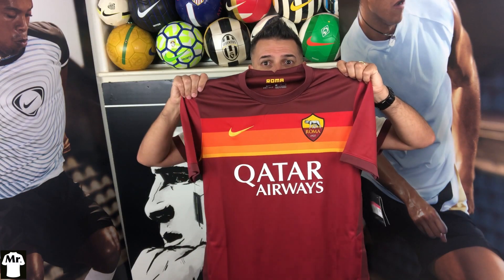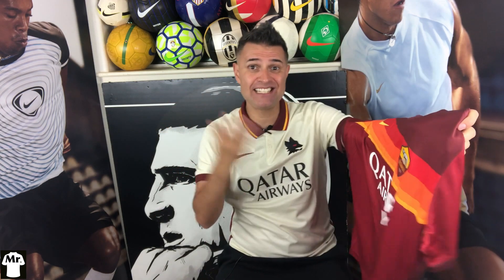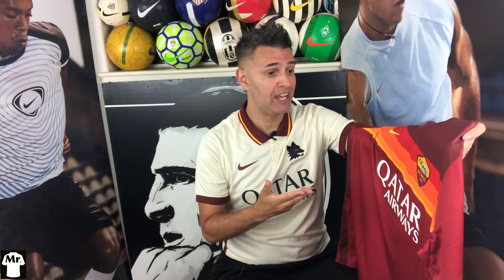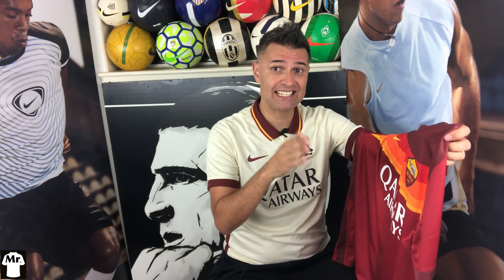Are you guys ready to talk about the home one? Let's do it! This is the 2020-21 Roma home jersey made by Nike. Look at this hot jersey. Let's talk about the details of this beauty.